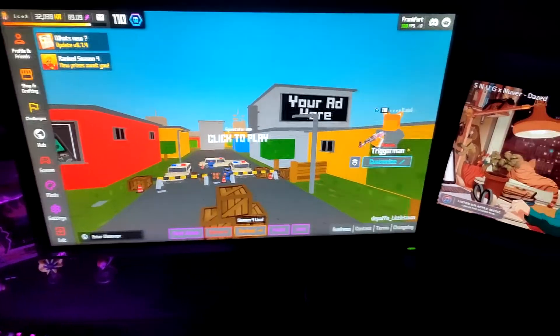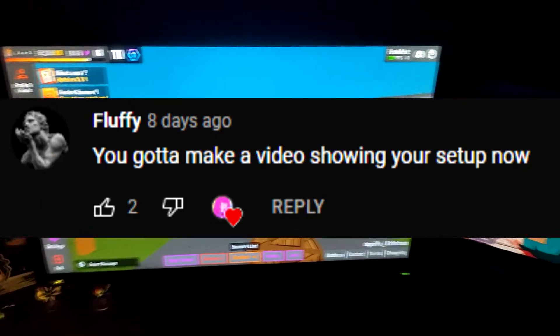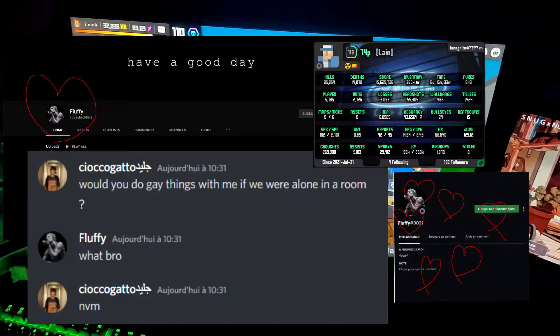Hello guys, it's Zyce and today I'm going to show you my setup because Fluffy has scored. So today I do a video only for 74p, my lover.